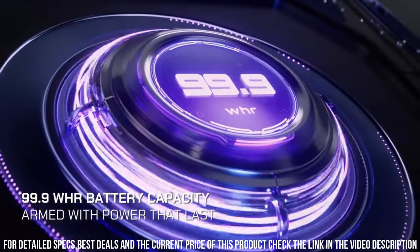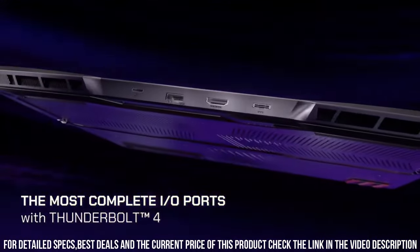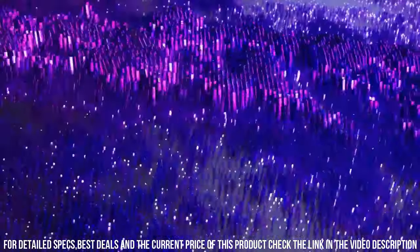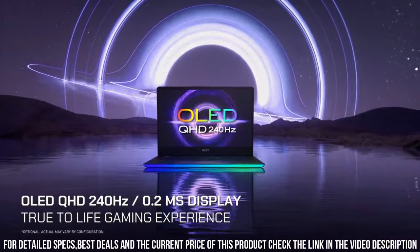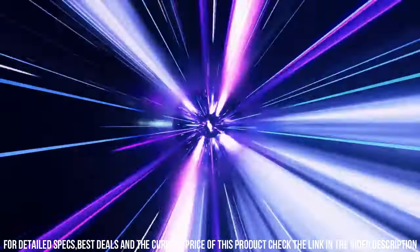Powered by the latest Intel processors and NVIDIA GeForce graphics, it effortlessly handles even the most demanding games and applications. With a stunning 17.3-inch display featuring a high refresh rate and vibrant colors, the GE67HX brings games to life with incredible detail and smoothness.